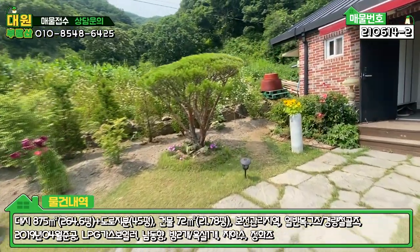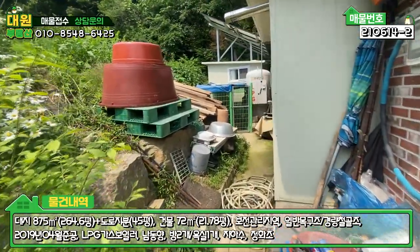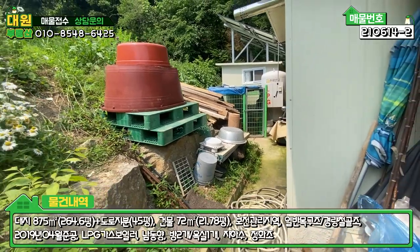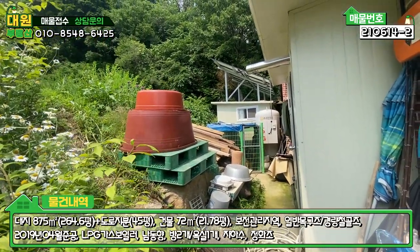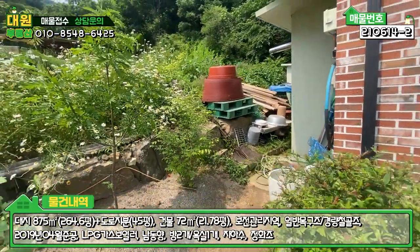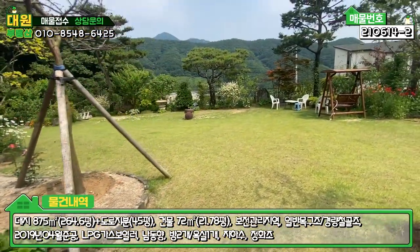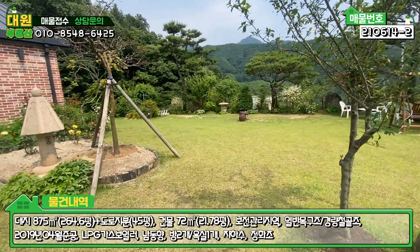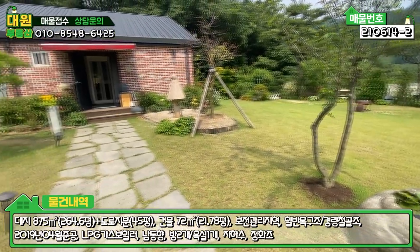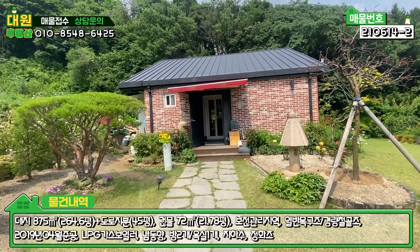주택의 뒤편도 보여드릴게요. 판넬로 확장된 보일러실이 있고, 대용량 충전식 가스통도 있고요. 셰퍼드 강아지도 한 마리 있습니다. 창고 상단에는 태양광 발전시설 3킬로짜리가 시공되어 있어서 전기세도 별로 안 나오실 것 같습니다. 외관 한 바퀴 돌아보셨는데, 약간 소규모 야외 가든 카페 같은 분위기도 나고, 조형물들이 군데군데 있어서 구경하는 느낌이 듭니다. 건축물 외관은 벽돌 마감에 징크 지붕으로 돼 있습니다.